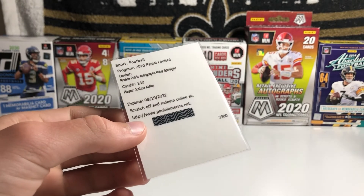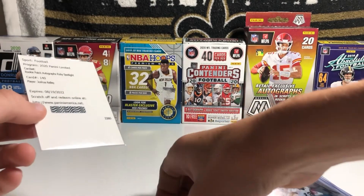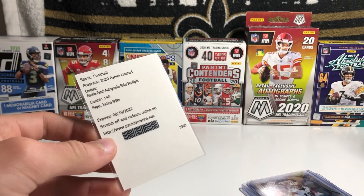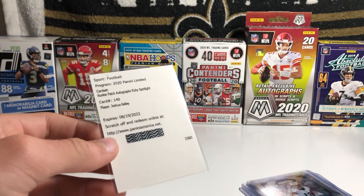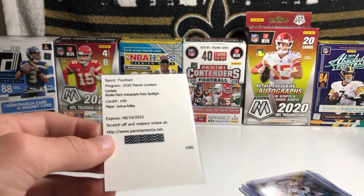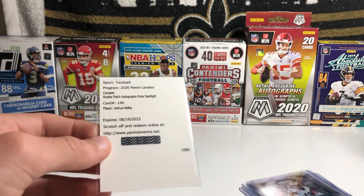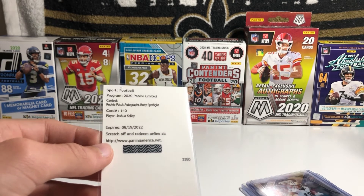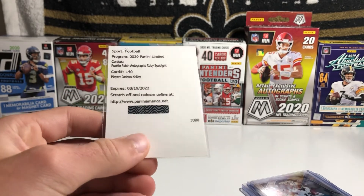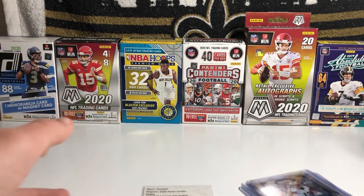That's going to be the end of the video. I do have a couple packages coming in, and I did sell my Mahomes Red Draft Parallel that I got from a friend. I'm planning on buying into a couple breaks — a couple Saints breaks. I was going to get some product, but it's just so expensive right now. Hope you guys enjoyed this video and I will see you in the next one. Goodbye.